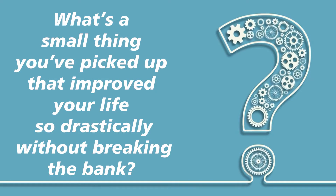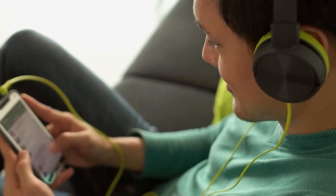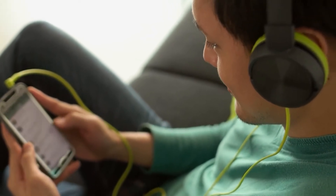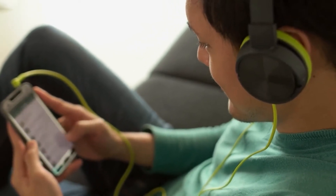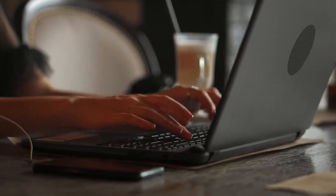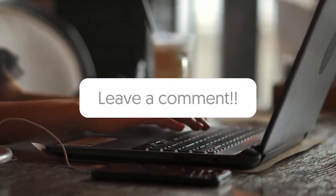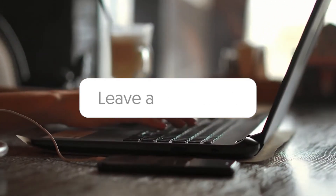Before we continue with the list, I've got a question for those of you watching. What's a small thing you've picked up that improved your life drastically without breaking the bank? Do you have something you picked up that you just can't live without? Some things might seem insignificant, but there are always better ways to do things, or minor issues we overlook that can be solved easily by simply acquiring the proper gadget. Let us know down in the comments below, because maybe you can solve that annoying problem in someone else's life, too.